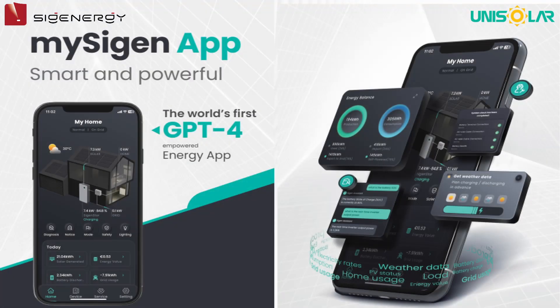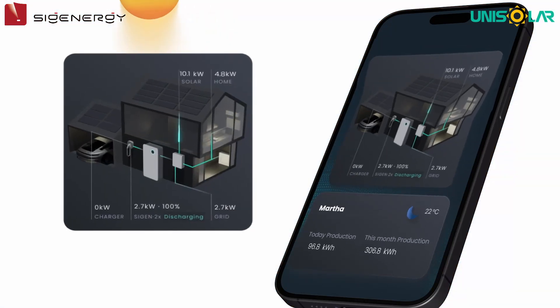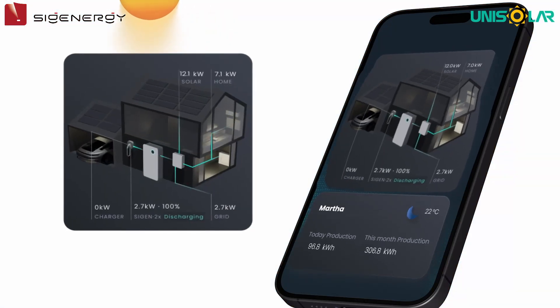Finally, the MySogen app is a smart application that leverages artificial intelligence (AI) and GPT-Chat for comprehensive system monitoring. It excels in handling various tasks, including answering questions and efficiently troubleshooting issues.